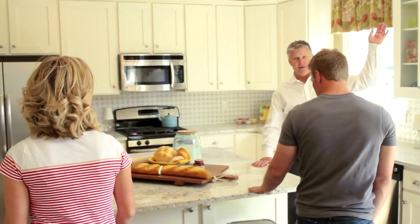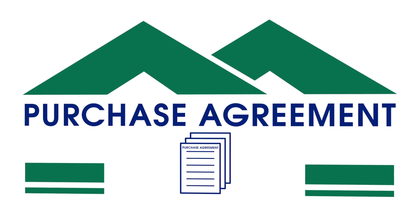Hi, my name is Jeff. I'm the Community Sales Manager for MacArthur Homes. I'm here to help you find a home design and a home site that best fits your family's needs. I'll also guide you through the first big step in building a home, which is the purchase agreement.